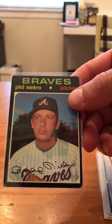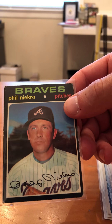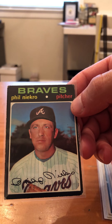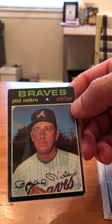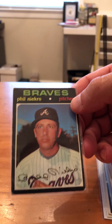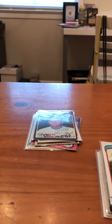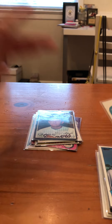1971 Topps — corners are a little rough, but other than that the card is pretty decent, I'll take it. The edges are not the greatest, but that's okay. Center's nice — well, center's off on that side.